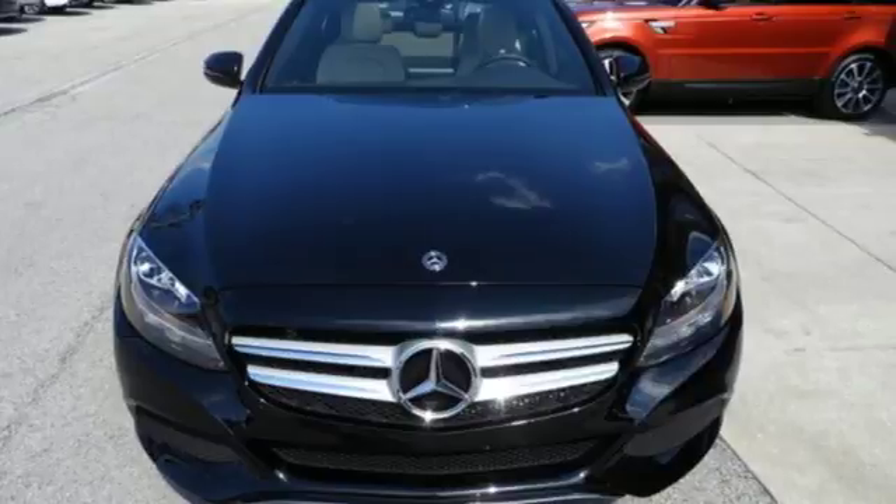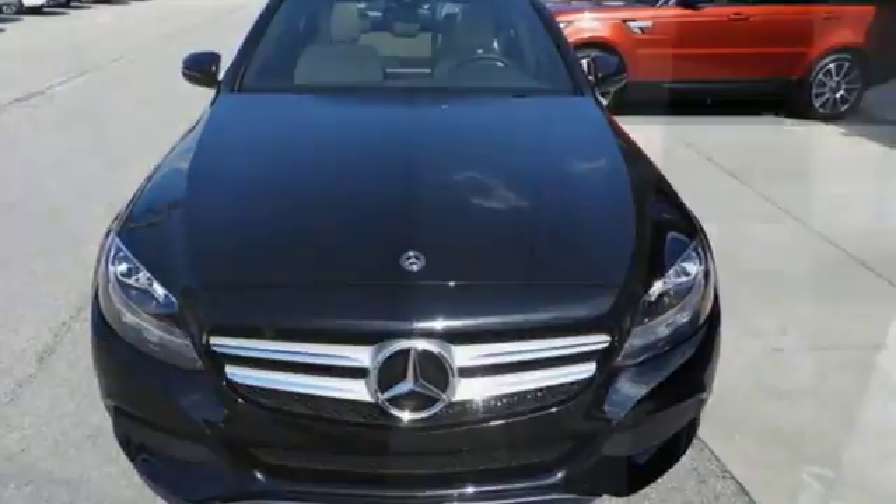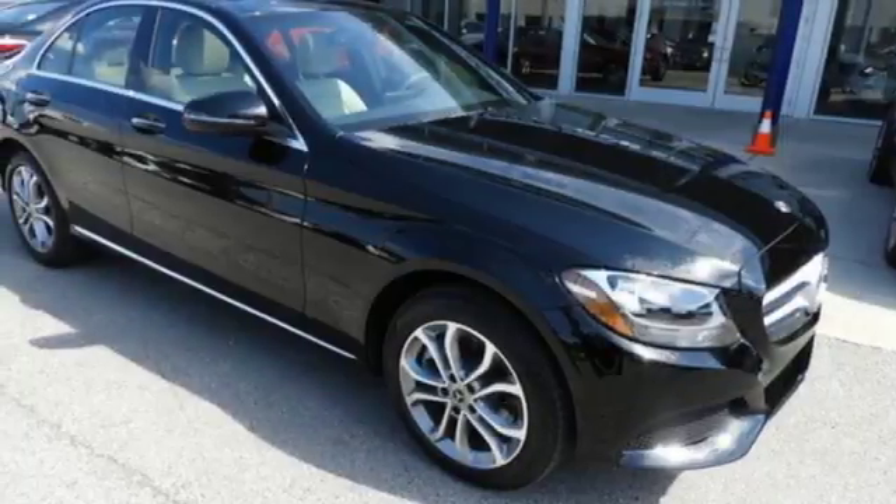Edmunds.com notes its meticulous construction and engineering, refined ride and handling. Mercedes-Benz keeps setting the standard and driving forward.